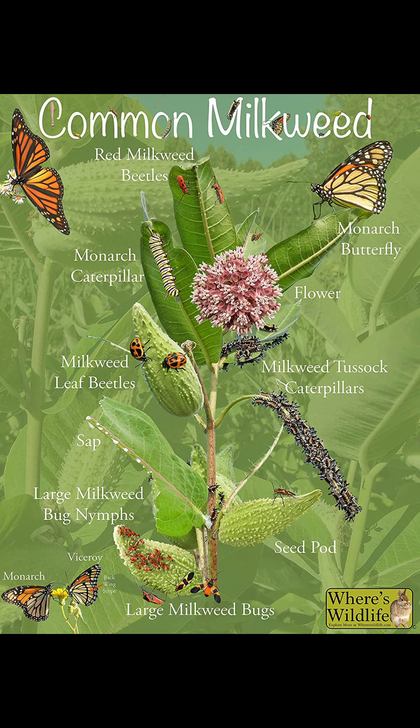Insects are like the plankton of the land. So without those insects, you don't have a lot of other creatures. There's always going to be plenty of mosquitoes, but you won't have the butterflies and moths that have to lay their eggs on specific plants. Think monarch and milkweed — lots of butterflies and moths are like that.